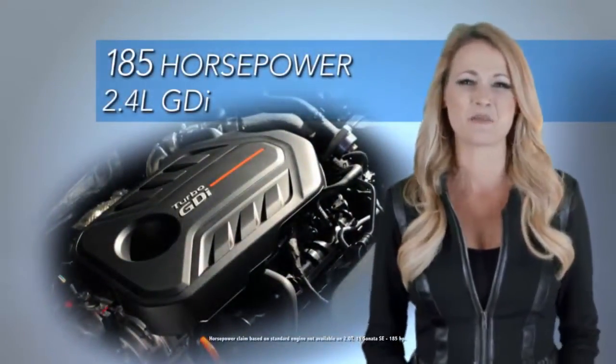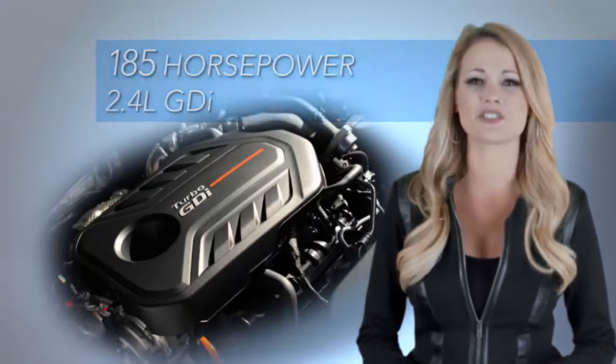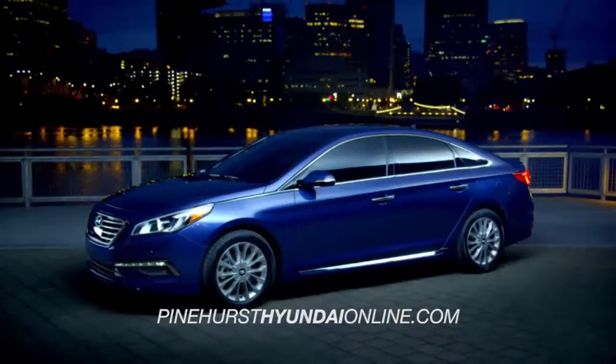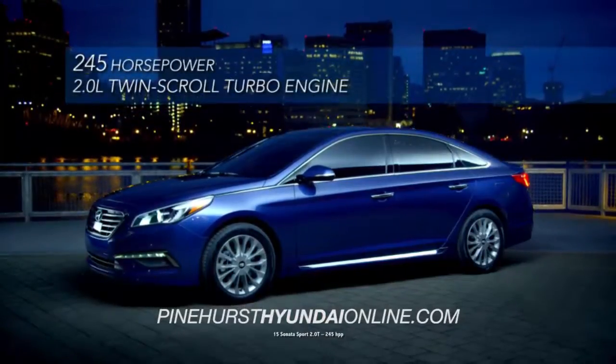Available touchscreen navigation, and so much more. And under the hood, the all-new Sonata has plenty of muscle with its standard 185 horsepower, 2.4 liter GDI. But if you want to kick things into another gear, there's the Sonata Sport 2.0T with a 2.0 liter twin turbo engine and a whopping 245 horsepower.